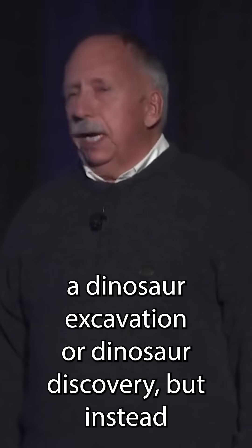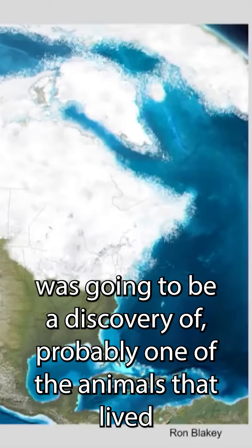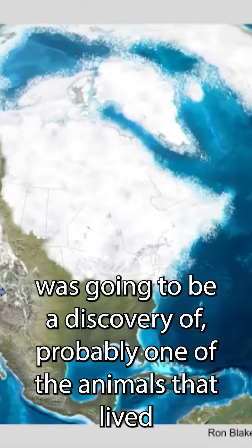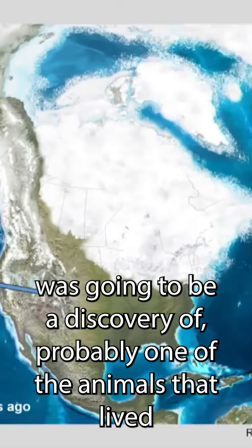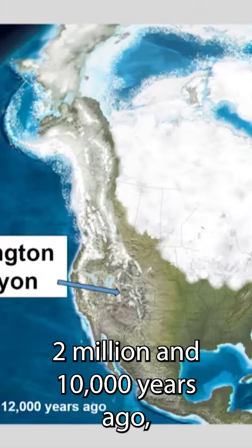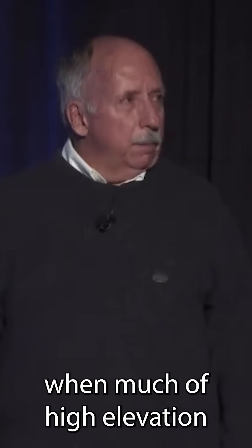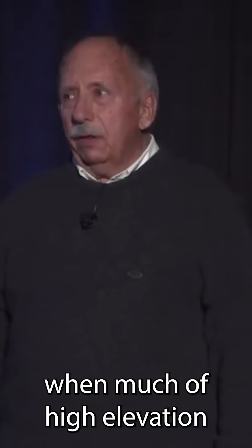I realized when I got there that it was not going to be a dinosaur excavation or a dinosaur discovery, but instead it was going to be a discovery of probably one of the animals that lived during the ice age — about between 2 million and 10,000 years ago, when much of high elevation Utah was under glacial ice.